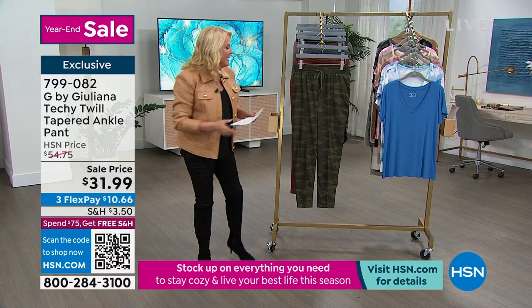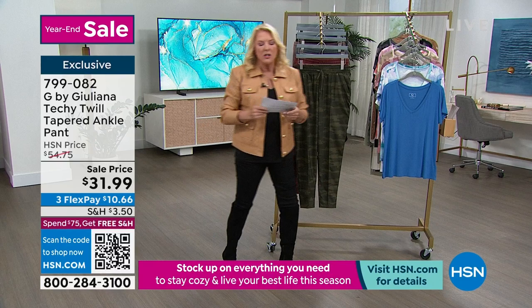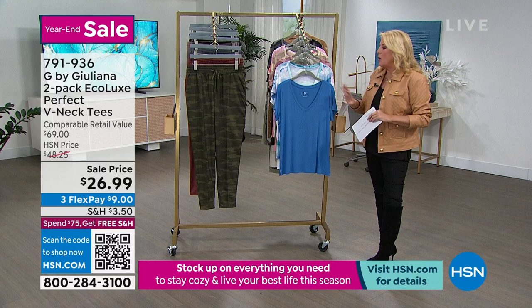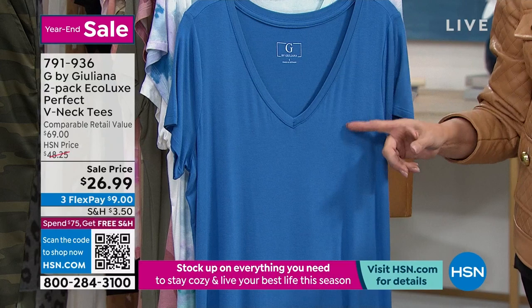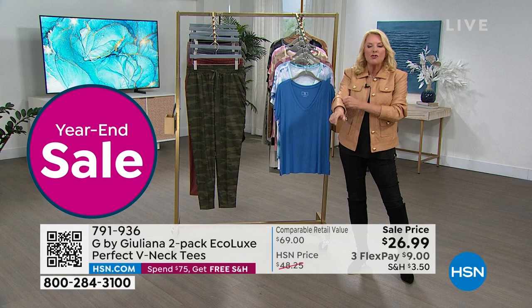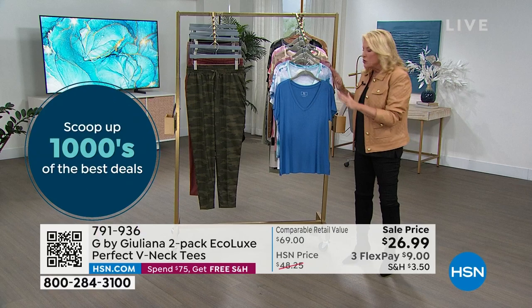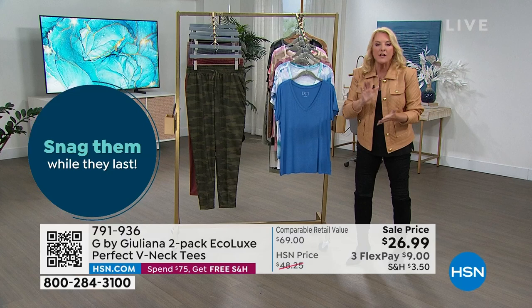Whenever you see the word EcoLux, your ears should perk up and you should be paying absolute attention. Of all Juliana's items, I have probably more EcoLux than anything else. I bought her turtleneck versions, her tanks — if she does an EcoLux item, I buy it. Here's why: all of us need a cute little tee to go under all of our stuff. But if you struggle trying to find a great tee — either it's a crew neck that looks too guy-like, too stiff, not comfortable, or it clings too much — EcoLux changes everything. This normally is $69 at retail, $48 here at HSN as a two-pack. We're at $26.99. Get every set you can squeeze into your budget because these are going to be the cornerstone of your wardrobe for layering.